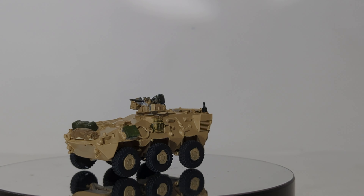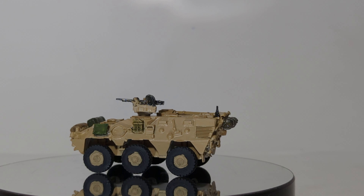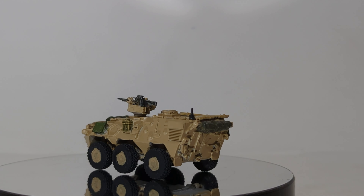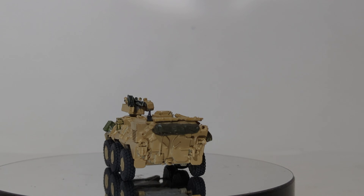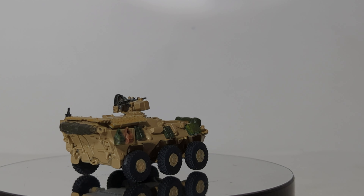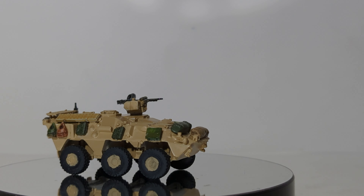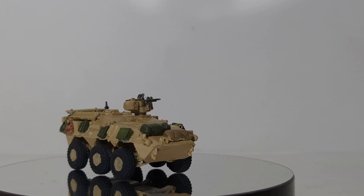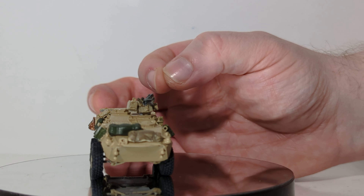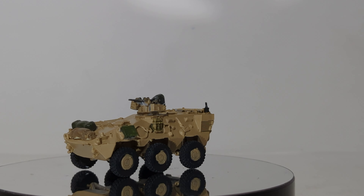You could also put a .30 cal, a TOW missile launcher — really any weapon you needed for that particular operation. It does have custom up-armament on it. This one on the model doesn't have it, but all of them in-country will have electric anti-IED countermeasures. You've seen those very skinny poles that often protrude out of the back of vehicles — that's what one of those is used for.